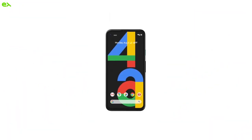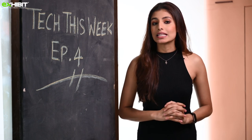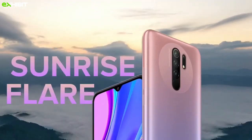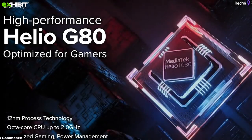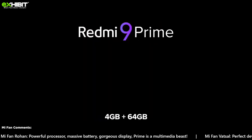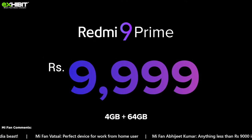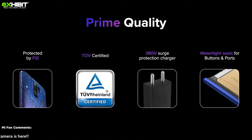Redmi 9 Prime, with a 5020mAh battery and MediaTek Helio G80 SoC, is now launched in India. It has been unveiled as Xiaomi's latest affordable smartphone, featuring a water-drop style notch display and a quad rear camera setup that includes an ultra-wide angle shooter. It's priced at around ₹10,000 for the 64GB storage variant and around ₹12,000 for the 128GB option. Other key highlights include a rear-mounted fingerprint sensor, 18-watt fast charging support, and an infrared blaster.